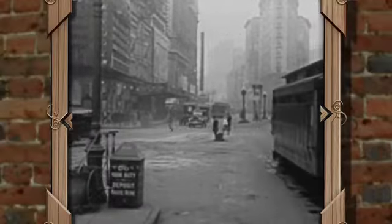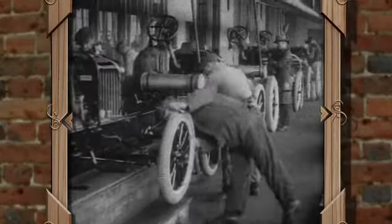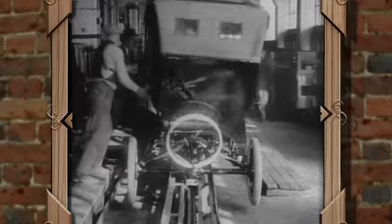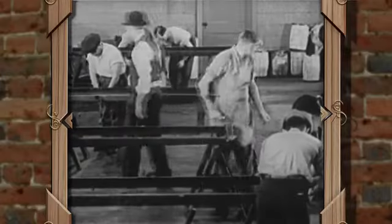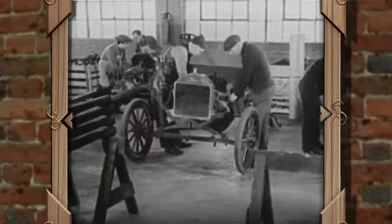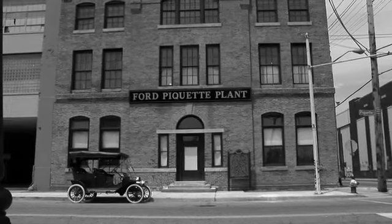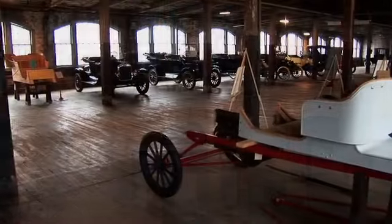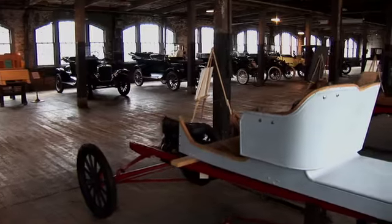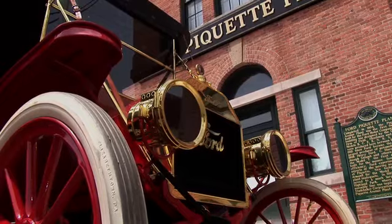Have you ever wondered about the Motor City's heritage? How did Detroit become the motor capital and persist as one of the world's powerful industrial centers for a century or more? Well, there's precious little evidence that remains from those earliest days of auto manufacture, but there's one jewel that has survived — the most treasured of all. It is Ford Motors' first company-owned property, and it was the birthplace of the Ford Model T, the car that put the world on wheels.